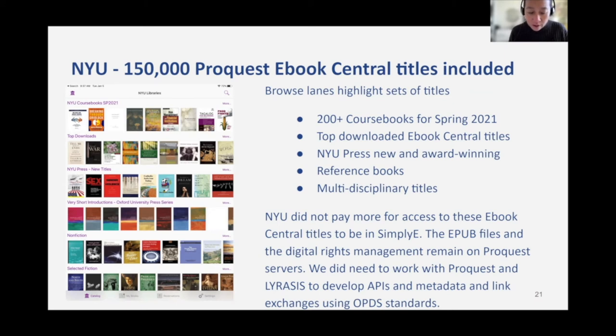We also have thousands of reference books from Oxford, Sage, Elsevier, and others. Under the nonfiction category, we have over 100,000 titles split in multiple sublanes. We even have quite a few fiction titles. To clarify, NYU did not pay more for access to these eBook Central titles to be in Simply E. The EPUB files and digital rights management remain on ProQuest servers. We did need to work with ProQuest and Lyricist to develop APIs and metadata and link exchanges using OPDS standards.